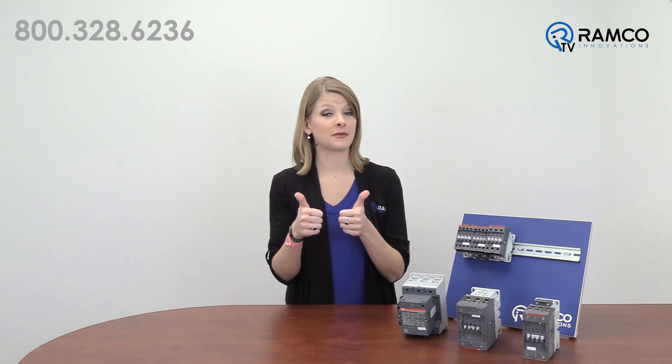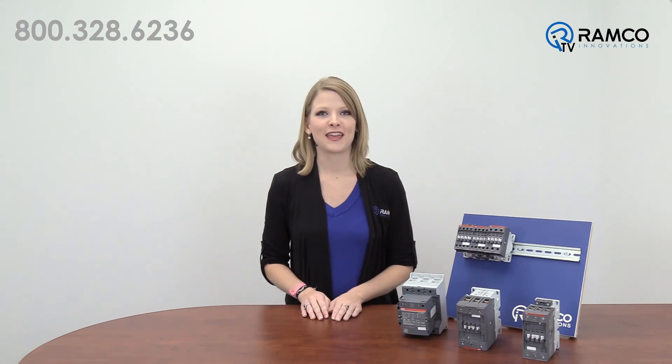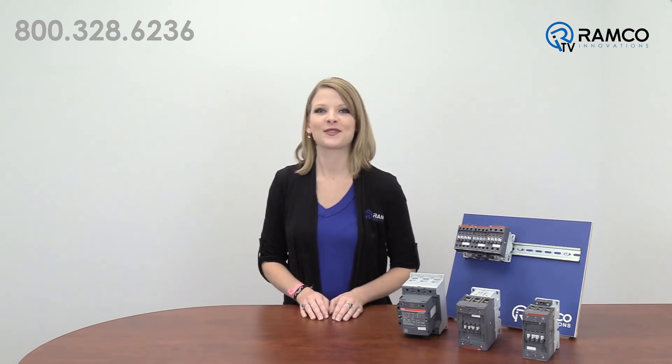If you liked this video, give it a thumbs up. Don't forget to subscribe to our channel by clicking on the link. Thanks for watching and we'll see you next time on Ramco TV.